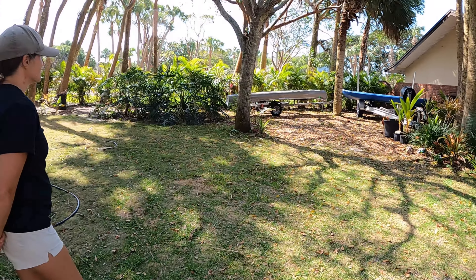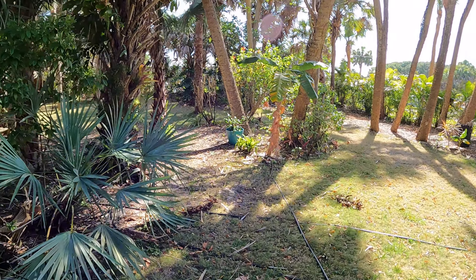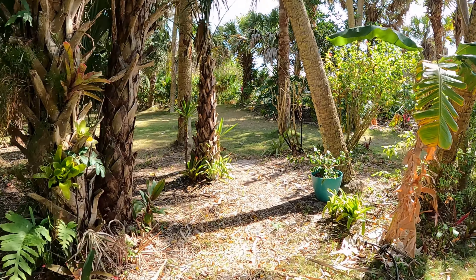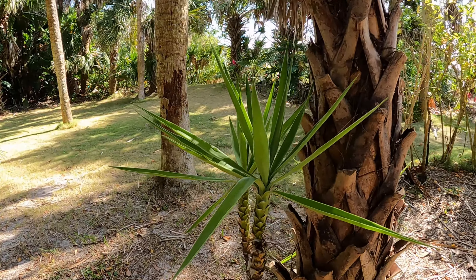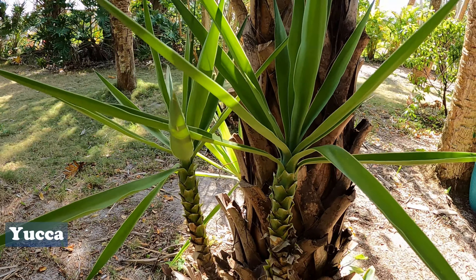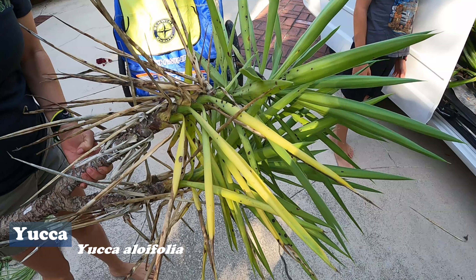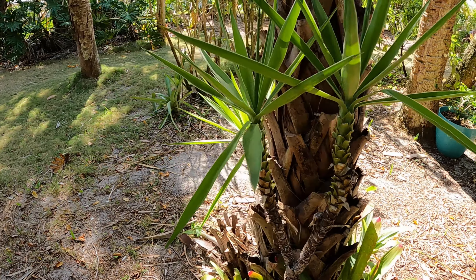First, we got over here a yucca. That looks awesome, yeah it looks really good. If you guys remember from the Plant Pirates video when we got this yucca, it had some kind of blight or disease all over it, but Annalisa trimmed it real good here — and this one too.